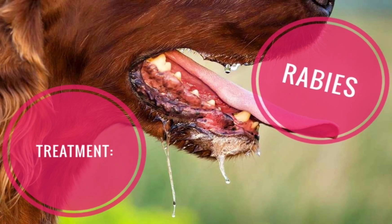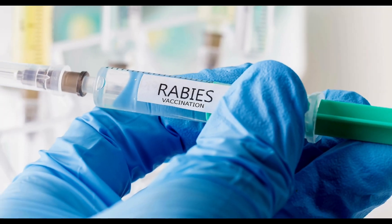If you've been bitten by a rabid animal, you'll receive a series of shots to prevent the rabies virus from infecting you. Rabies shots include a fast-acting shot or rabies immune globulin to prevent the virus from infecting you. This injection is given near the area where the animal bit you as soon as possible after the bite.